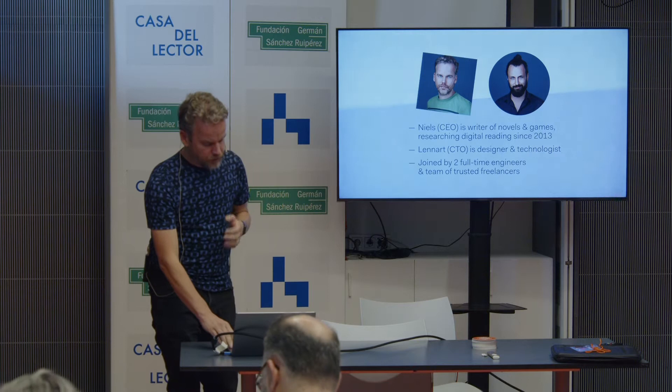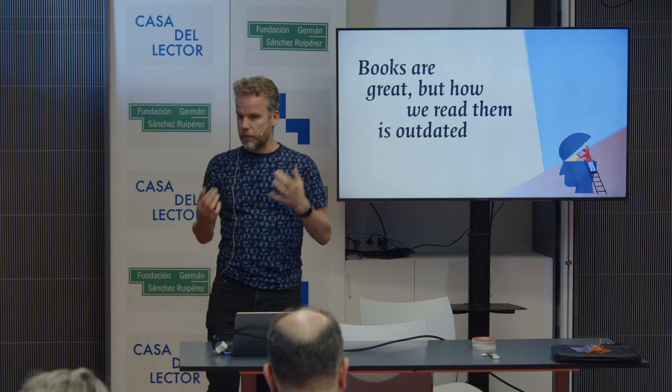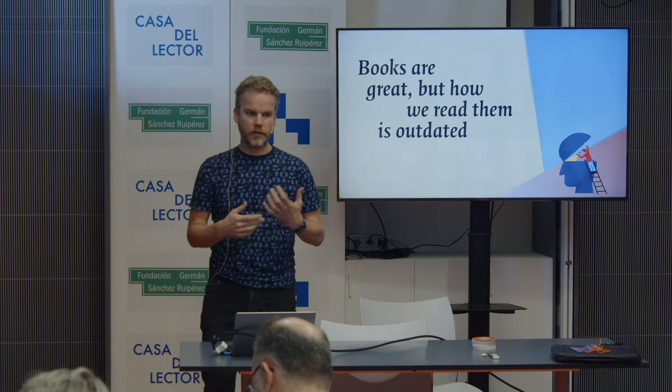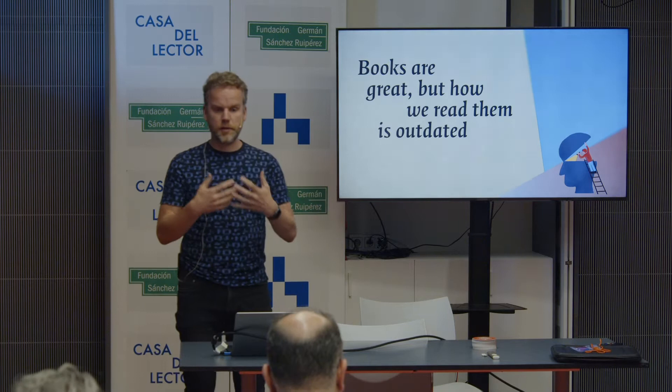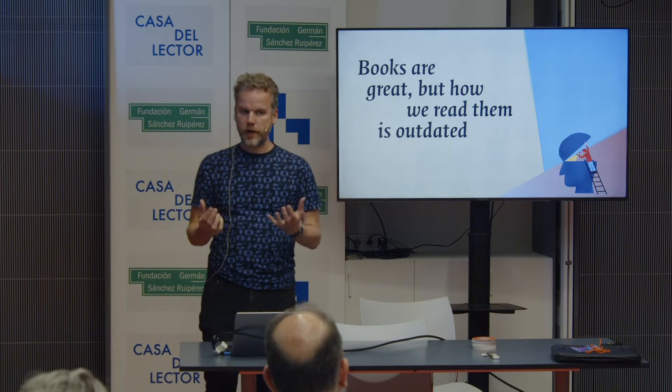We started with this statement: books are great, but how we read them is outdated. Books have a lot of value — most people agree with this — but still people are reading less. Books are losing out to other forms of storytelling, other forms of media. And what we say is it's not about the books; it's about the way we consume them. It doesn't fit in our lives anymore, and we have to come up with something better — not for the content, but for the way of consumption — that makes it fit into our modern lives again.